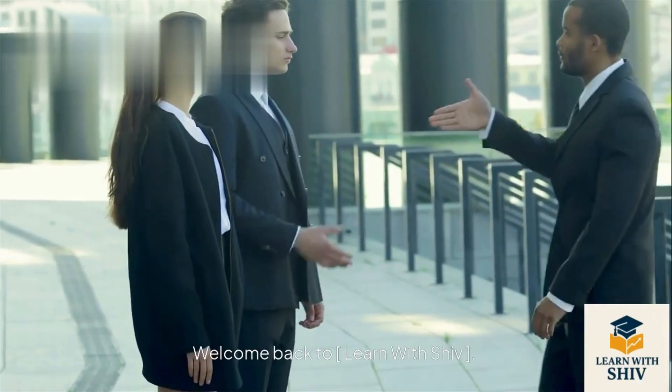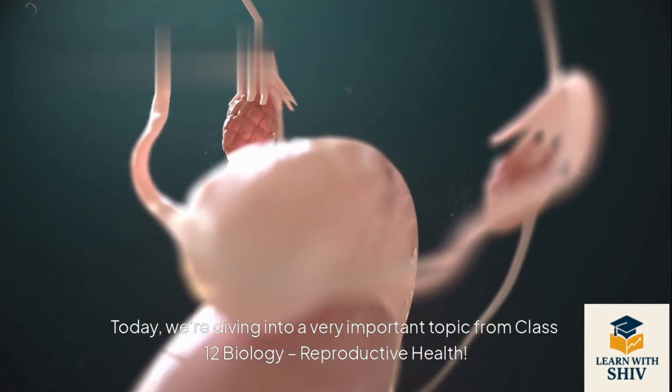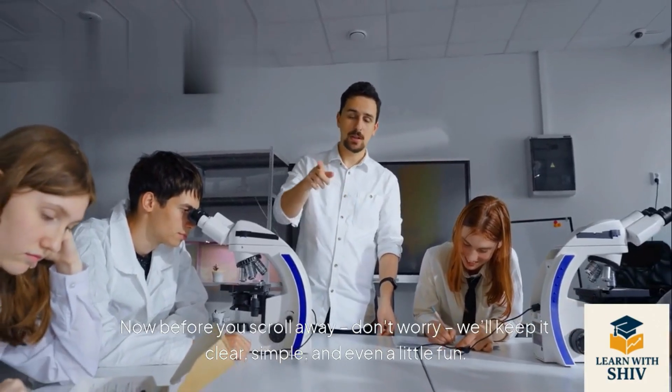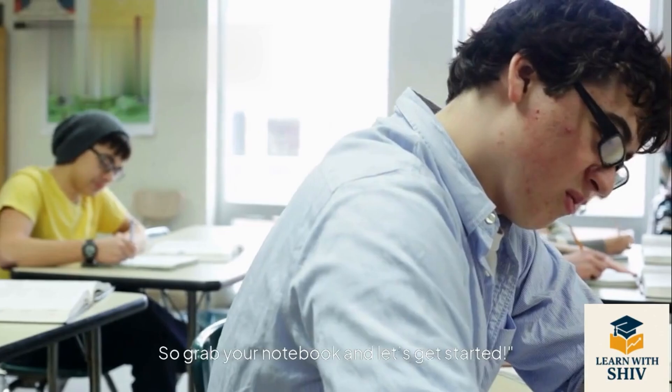Welcome back to Learn with Shiv. Today, we're diving into a very important topic from Class 12 Biology: Reproductive Health. Now before you scroll away, don't worry, we'll keep it clear, simple, and even a little fun. So grab your notebook and let's get started.